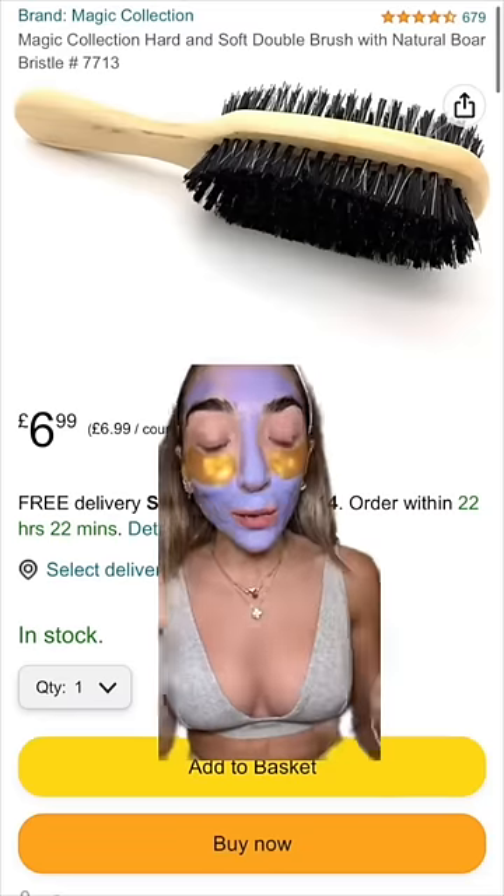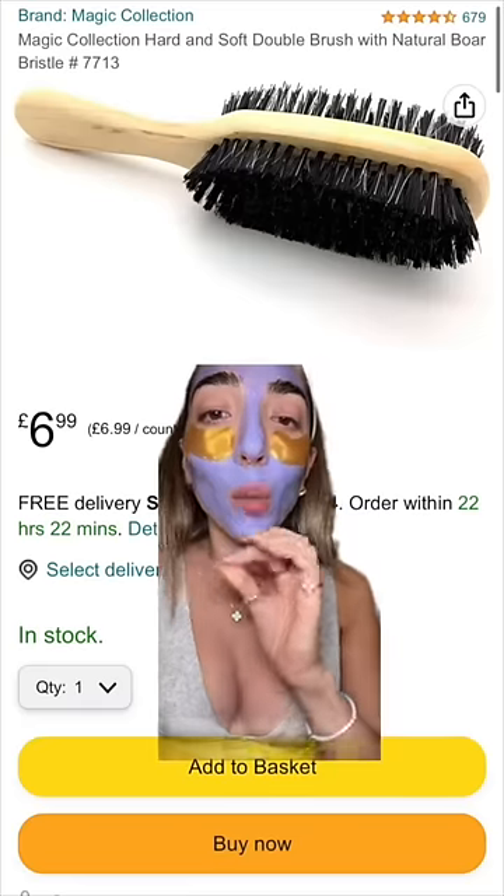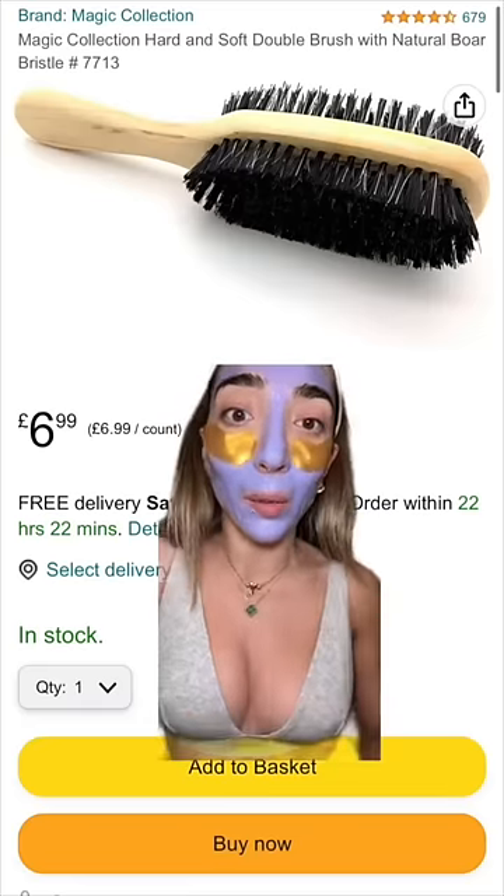Speaking of hair, if you ever slick your hair back or do an updo, you need this in your life — the flat double bristle brush. It works so well at taming flyaways. This is not a boring one.